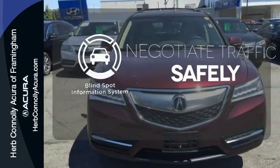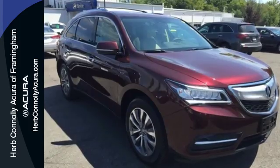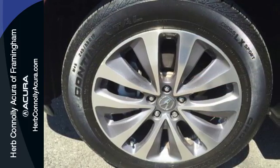Safety comes from being aware of your surroundings, and for that, the blind spot indicator can't be beat. If you're looking for a vehicle with an impressive cabin, this MDX is for you.